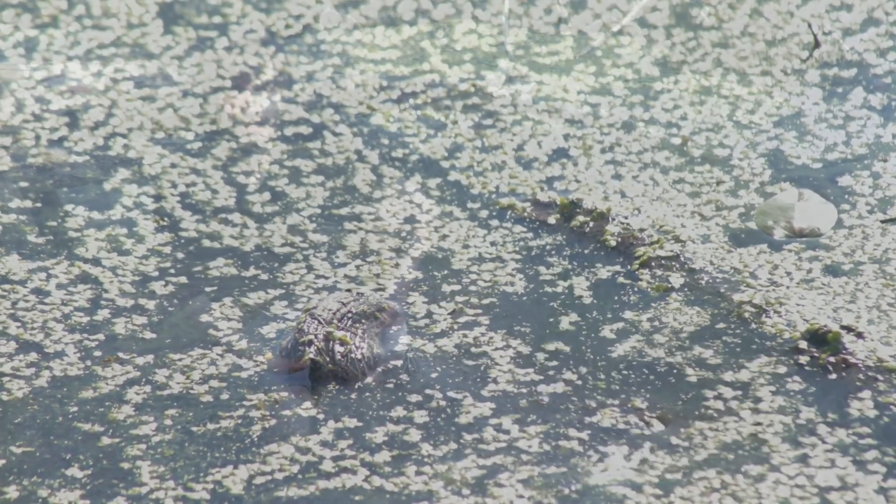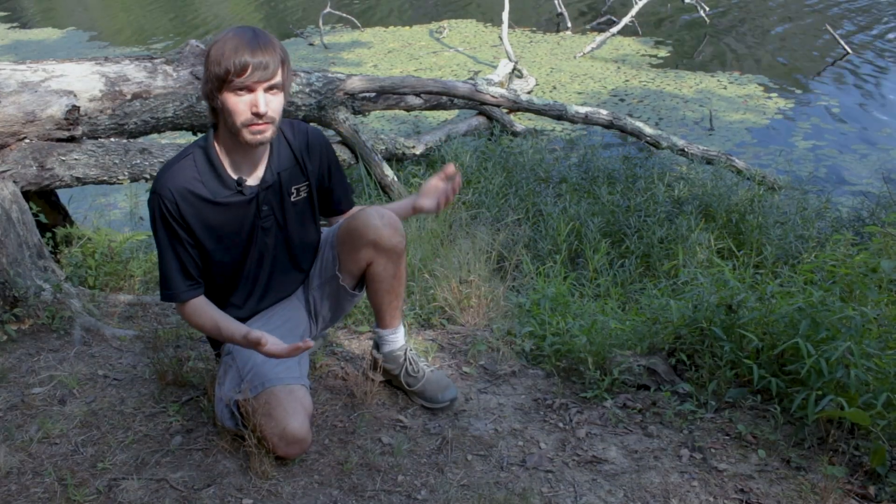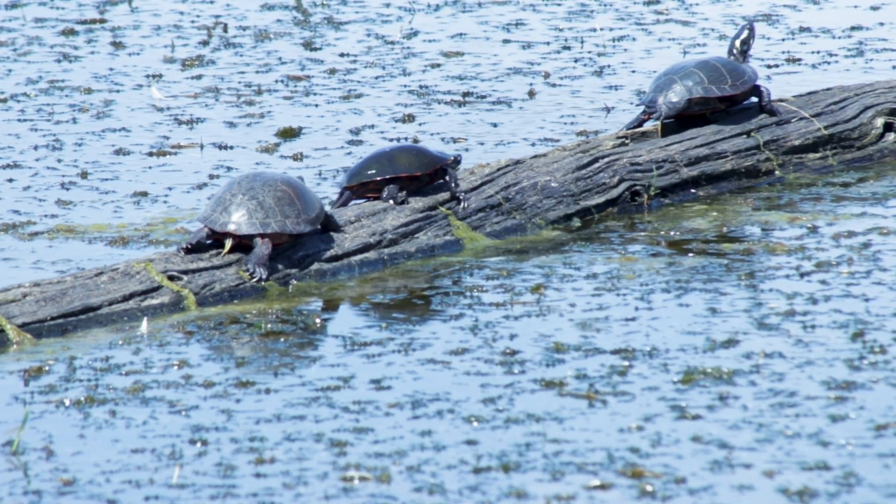They also require structures to bask on, most commonly logs that have fallen into the water, just like this one. They can often be seen basking in rows on the best, sunniest logs.